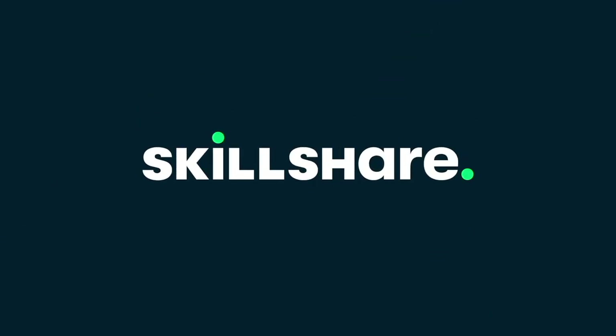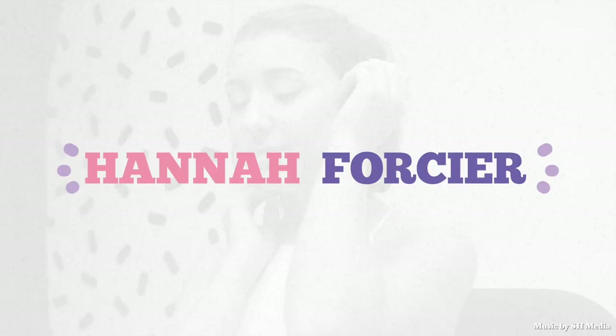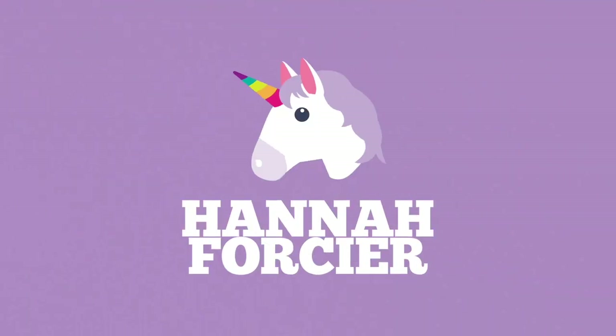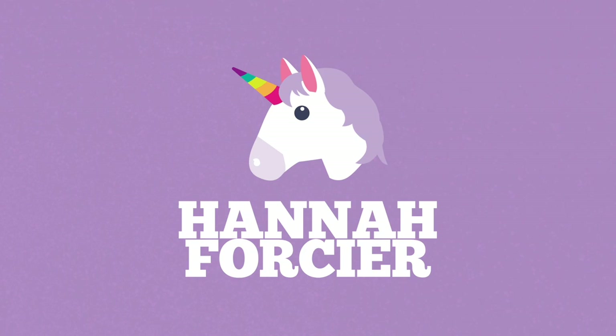This video is sponsored by Skillshare. Hey everybody, today I'm going to be giving you a tour of my closet and showing you some of my favorite clothes and how I style them. Let's do it.